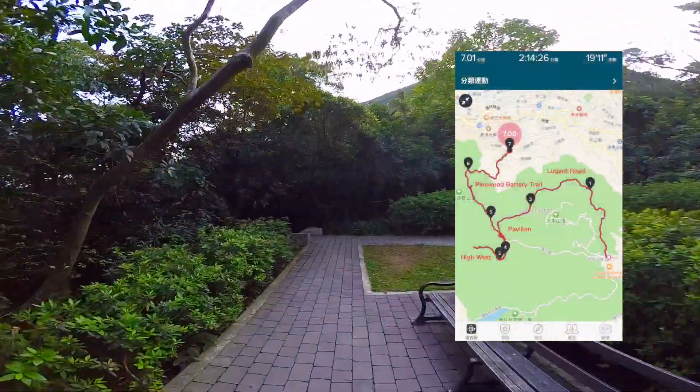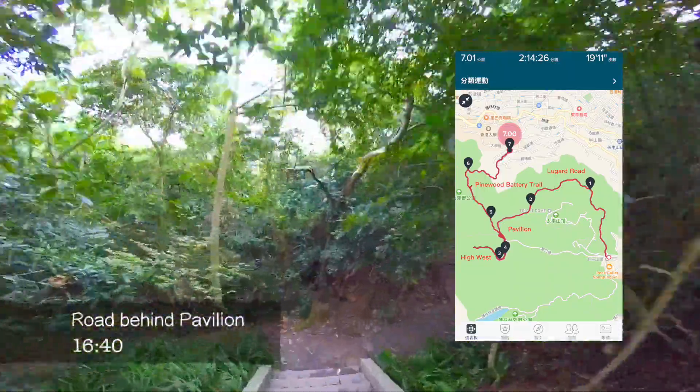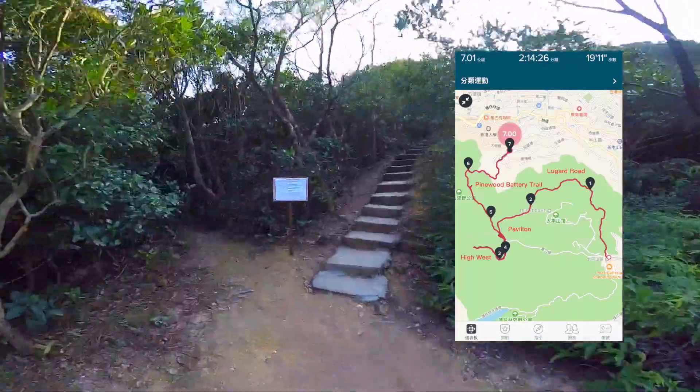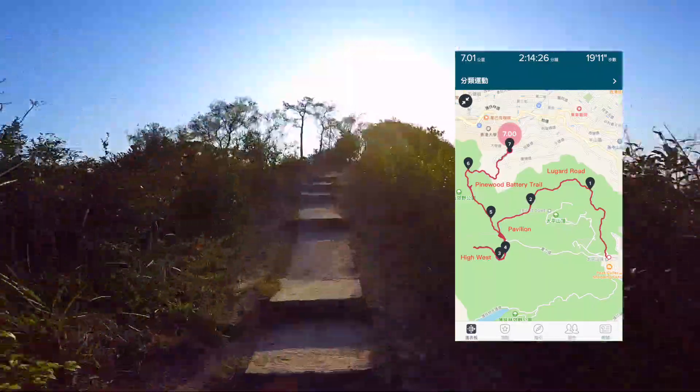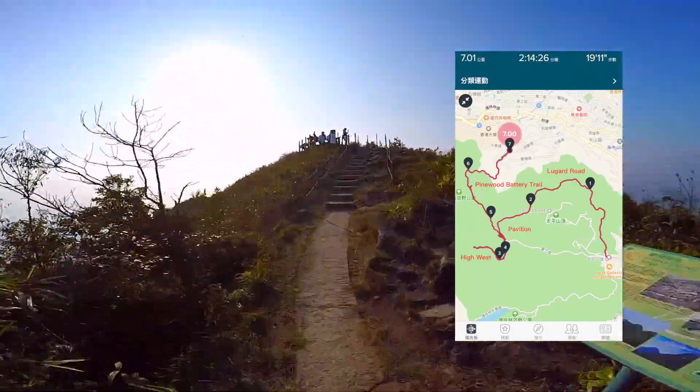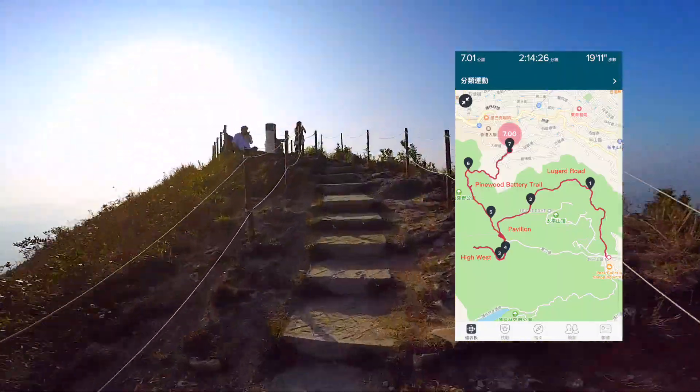We start at Victoria Peak Garden, walk along Lugard Road, pass the pavilion and head to High West Peak. Lastly, we walk along the Longfushan Fitness Trail and the Pinewood Battery Trail. The whole trip took around 73 minutes.